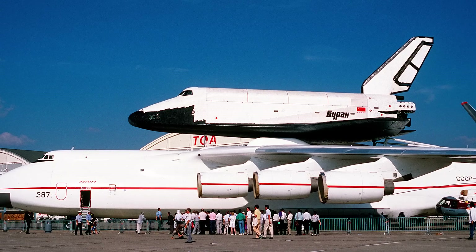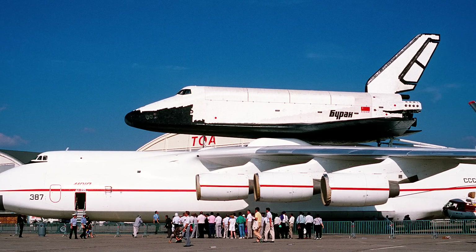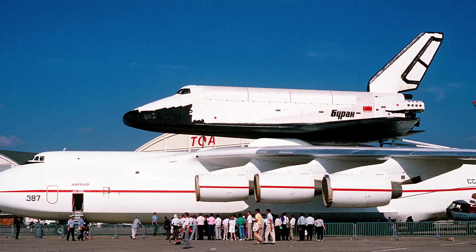Unfortunately, the plans for the Buran project remained classified, and it is highly unlikely that they'll be made available in the foreseeable future. With the cancellation of the Buran project and the permanent grounding of the remaining shuttles, the world would once again begin the search for the next generation of space plane.